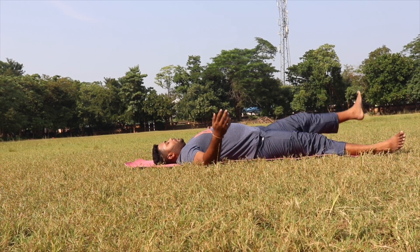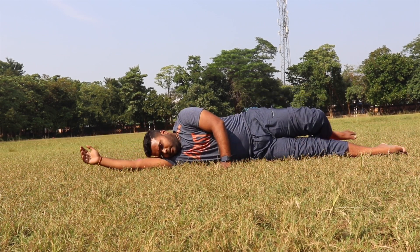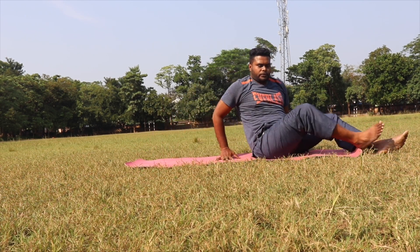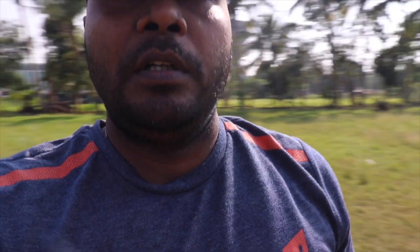Then slowly turn your body towards the right side and slowly get up. These five postures will help you to increase your height, so just keep practicing them.